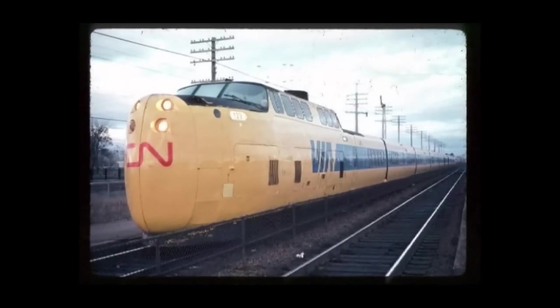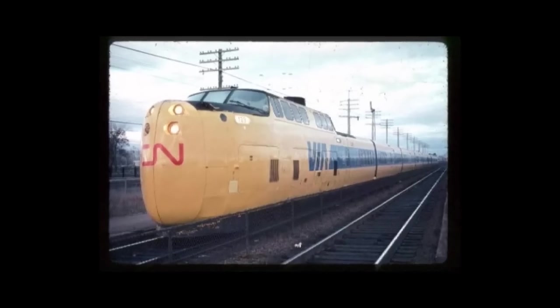In 1978, Via Rail took over CN's passenger service and continued to operate the Turbos. One of the trains caught fire in May of 1979 and there were no injuries; however, one locomotive and two cars were destroyed.